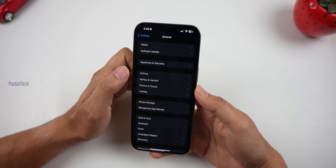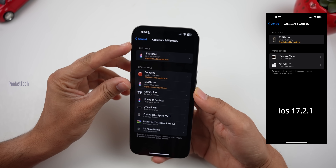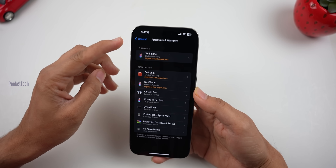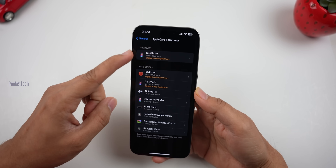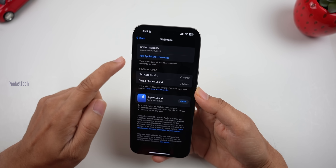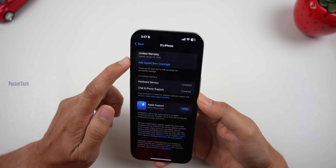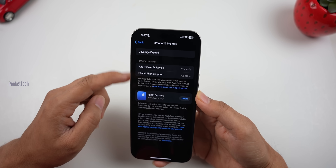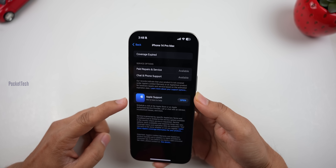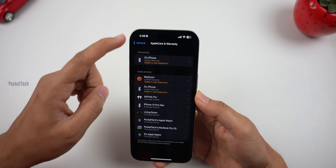The second new feature is AppleCare and Warranty. You can now check AppleCare and warranty details for your devices. I can see my iPhone's AppleCare Plus eligibility — 55 days left to add AppleCare Plus. The limited warranty expires January 15, 2025. This provides in-depth information. You can also check the 14 Pro Max — it shows limited coverage expired. Apple Support and Apple services are available to check AppleCare Plus and warranty status.